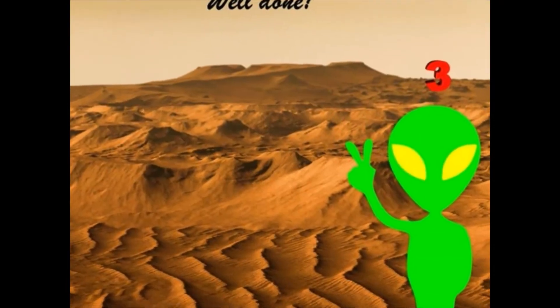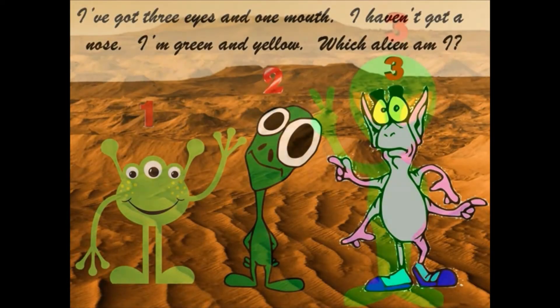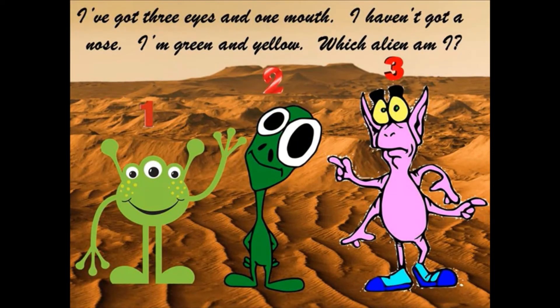Well done. I've got three eyes and one mouth. I haven't got a nose. I'm green and yellow. Which alien am I?